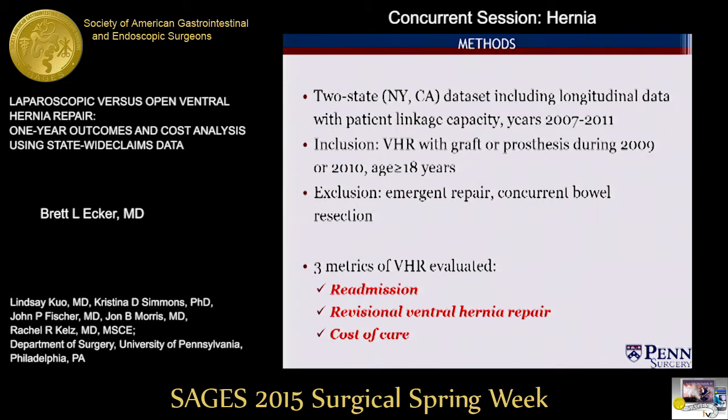With this in mind, we performed a retrospective population-level analysis using inpatient discharge data from California and New York State between 2007 and 2011. The ICD-9 introduced the diagnosis code for laparoscopic ventral hernia repair in late 2008; hence, inclusion criteria were adult patients who underwent elective ventral hernia repair with graft or prosthesis during 2009 or 2010. This allowed us two years of data look-back and a minimum full-year follow-up in all cases, and we used patient linkage techniques to extract information on each patient's surgical history and subsequent admissions. Our primary outcomes of interest were readmission and revisional hernia repair, and the associated cost of this care.